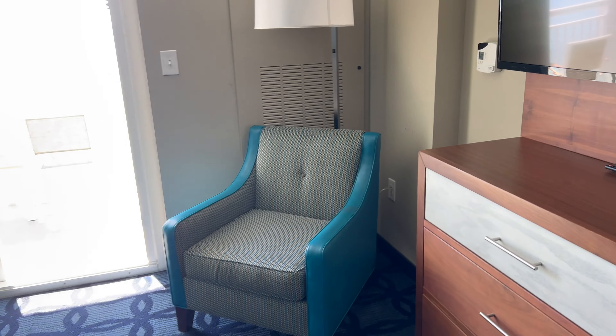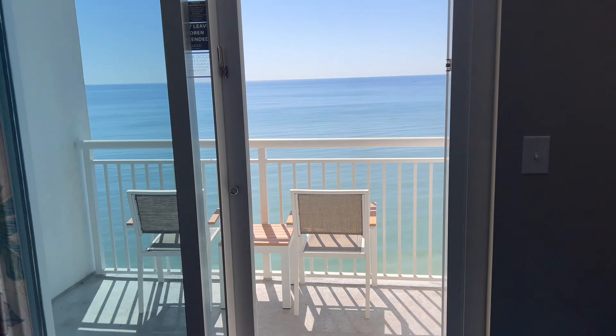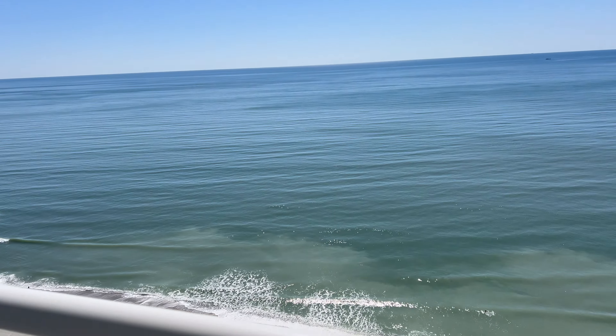You have another TV out here, a nice living room chair, and a nice living room couch. The best part about the room is the view — you open up this door, you have a couple chairs and a table, and then you have this oceanfront view.